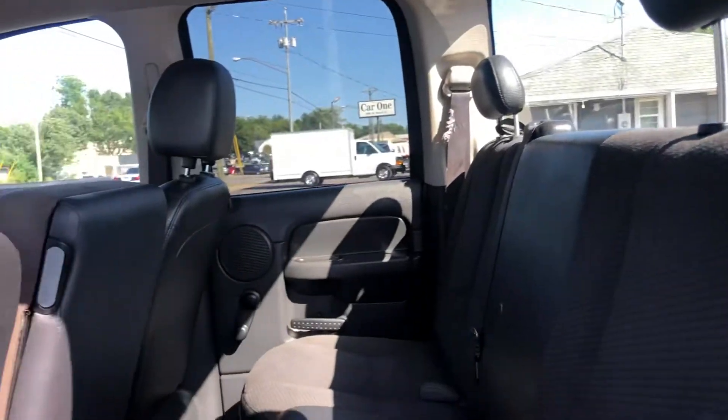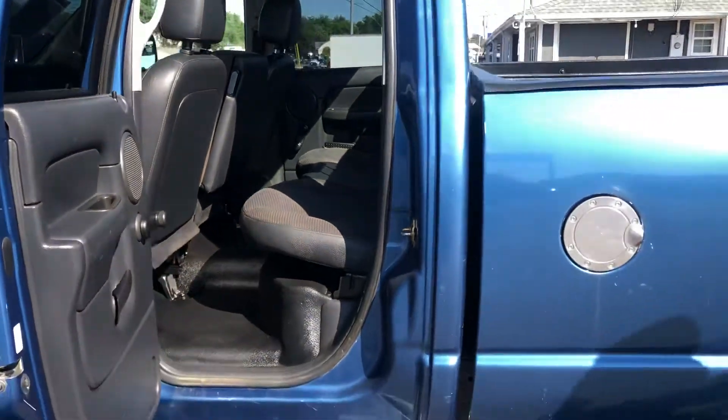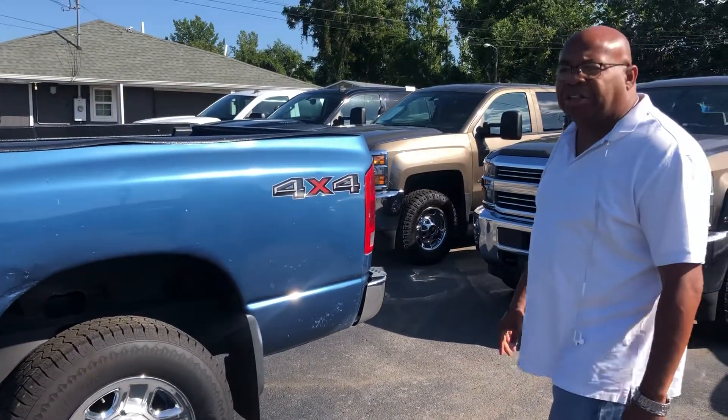Here's a view of the back seat. The vehicle does have normal wear and tear on it, but it's a great sound truck. As I said, it's got great tires — like new tires on it.